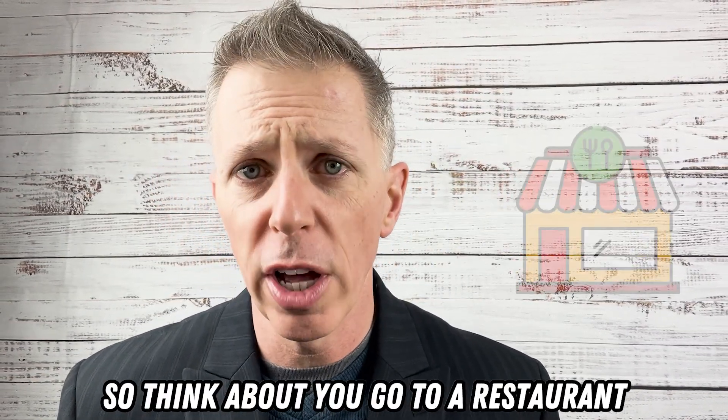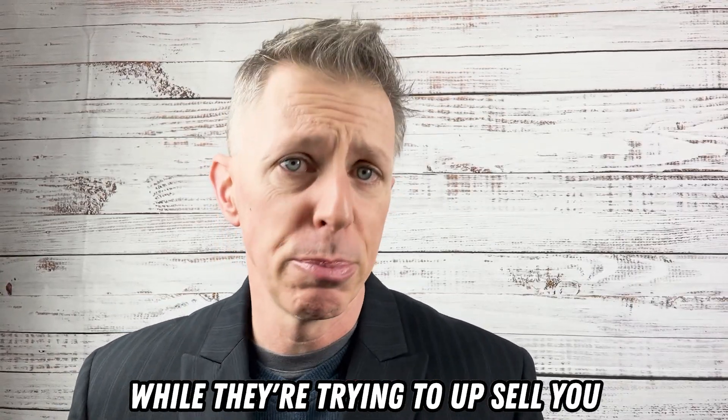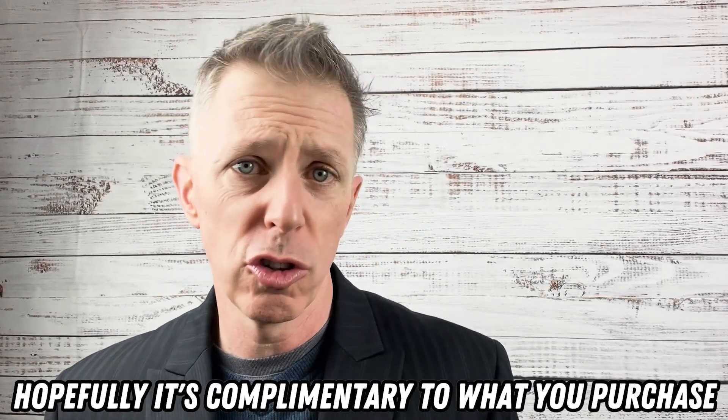Think about going to a restaurant — you order a Diet Coke and they say, 'Do you want the ginormous size of that?' They're trying to up-sell you. A cross-sell is something that can be considered an add-on and hopefully, but not always, it's complimentary to what you purchase.